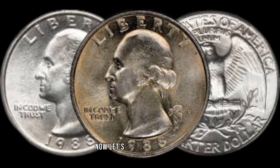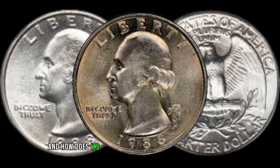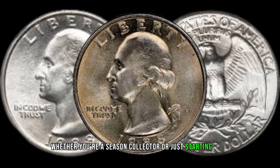Now, let's talk numbers. What is the current market value of the 1988 Washington Quarter, and how does its rarity contribute to its desirability among collectors? Whether you're a seasoned collector or just starting, understanding the market dynamics is crucial.